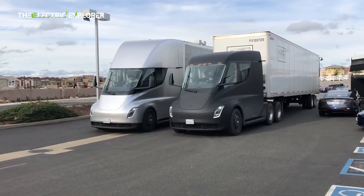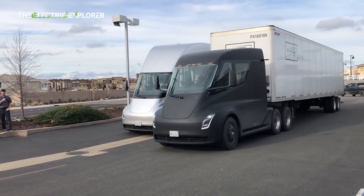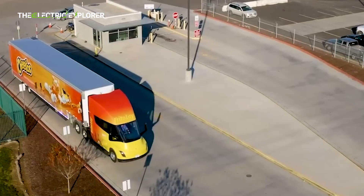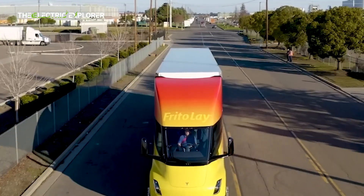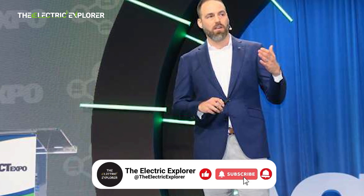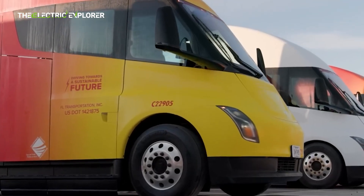The Tesla Semi made a notable appearance at this year's IA Transportation Trade Show in Hanover, Germany, where new insights into Tesla's ambitious electric big rig were shared. The presentation, led by Dan Priestley, head of the Semi program, provided a detailed update on the truck's performance, efficiency, and its readiness for the European market.